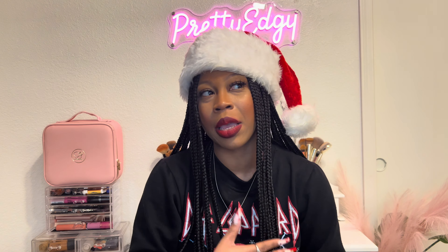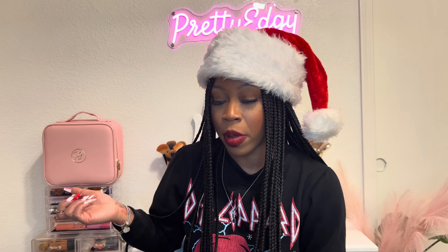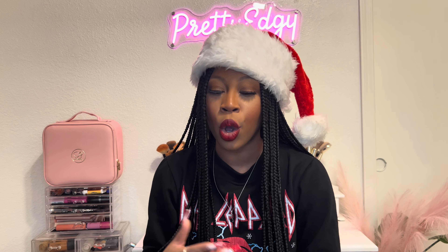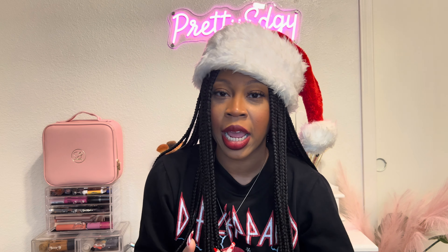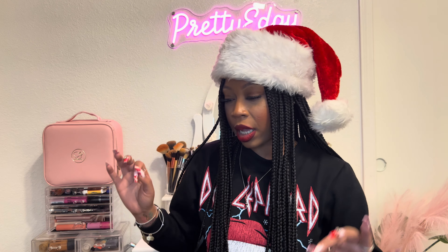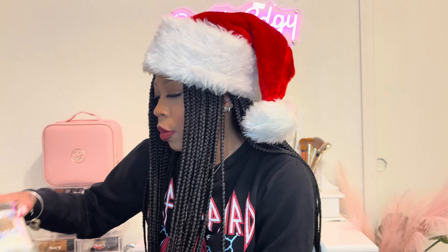By mid-December, the new Bath and Body Works store in the plaza had finally opened, so I was able to order online and pick up in store — which is how I got my Body Care Day items and the single wick candles. Of course, that wasn't until after Candle Day, but continuing on with the candles.